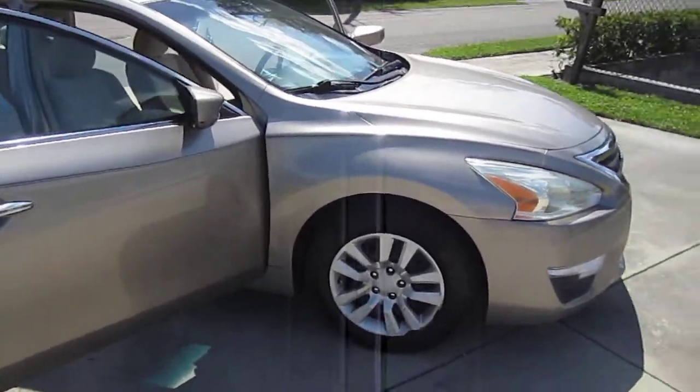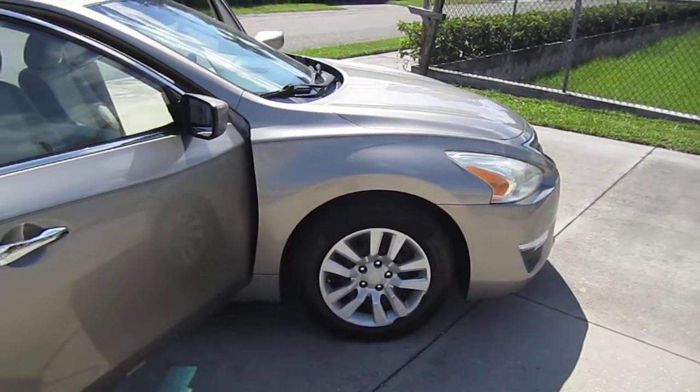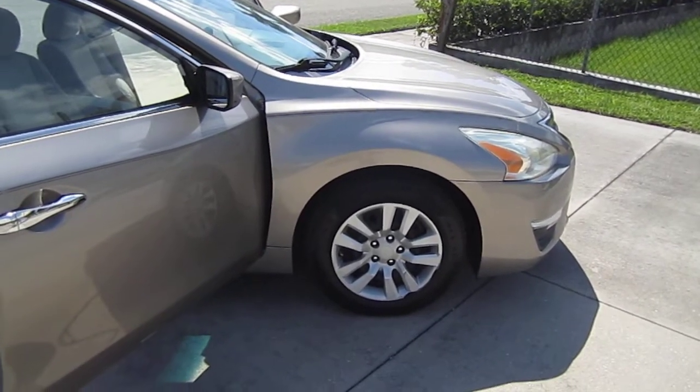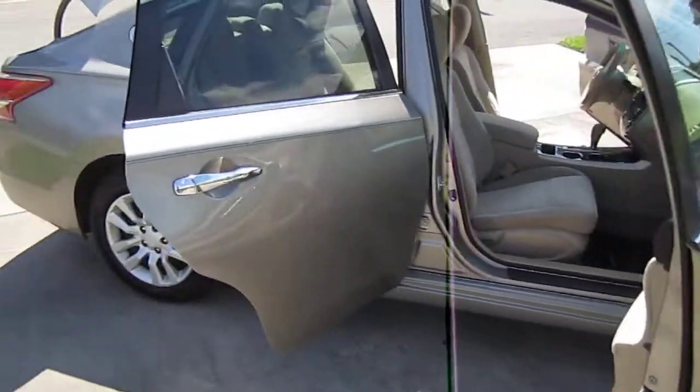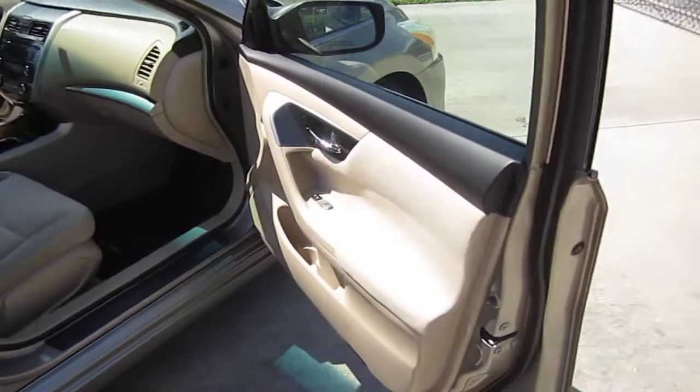It comes with nice clean and clear headlights. The turn signals on the vehicle are working very well too — no problems there. Douglas all-season tires all the way around, and you won't need new tires for a very long time because they're like new.